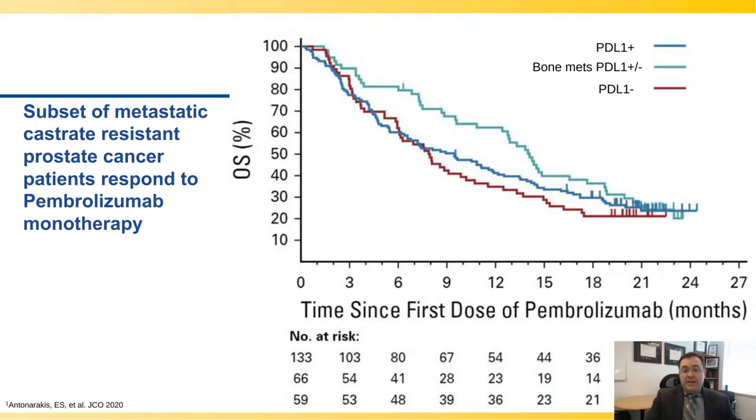We know from evidence in the field that the response rate to pembrolizumab or PD-1 agents in a large trial published in JCO in 2020 showed that for three different cohorts — men who are PD-L1 positive, men with bone disease, or PD-L1 negative — regardless of PD-L1 status, the overall response rate was quite low, between 2% to 5%. As shown in the graph, overall survival was unfortunately not significantly improved by any of the therapy lines for more than about 20% to 30% of men over time.